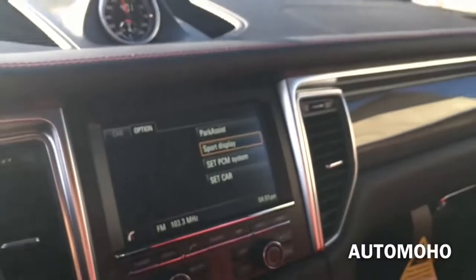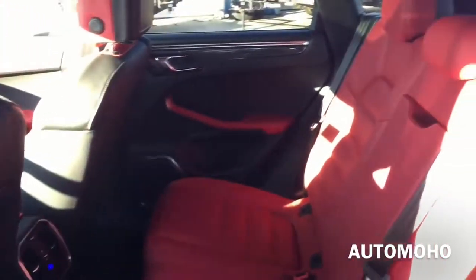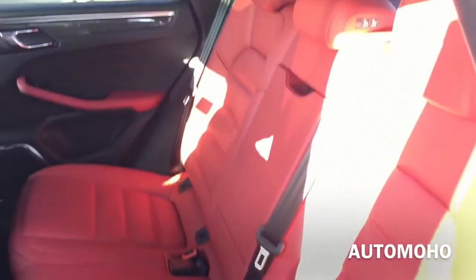Here you have the rear view mirror and Alcantara headliner. There is a sun visor mirror with card holder. Now let's check out the rear space. Rear seats offer seating for three and do feature a fold option — you can fold it in a 40/20/40 split for your convenience.